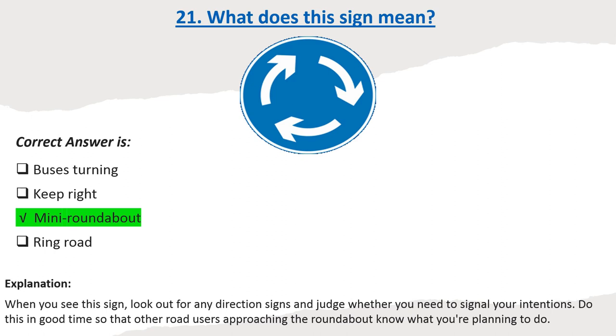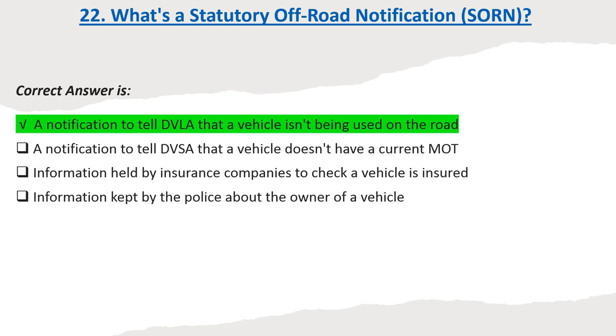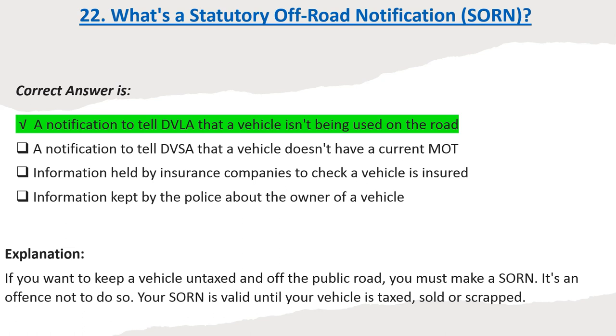Question 22: What's a statutory off-road notification (SORN)? Options: A notification to tell DVLA that a vehicle isn't being used on the road. A notification to tell DVSA that a vehicle doesn't have a current MOT. Information held by insurance companies to check a vehicle is insured. Information kept by the police about the owner of a vehicle. Correct answer: A notification to tell DVLA that a vehicle isn't being used on the road. Explanation: If you want to keep a vehicle untaxed and off the public road, you must make a SORN. It's an offense not to do so. Your SORN is valid until your vehicle is taxed, sold or scrapped.